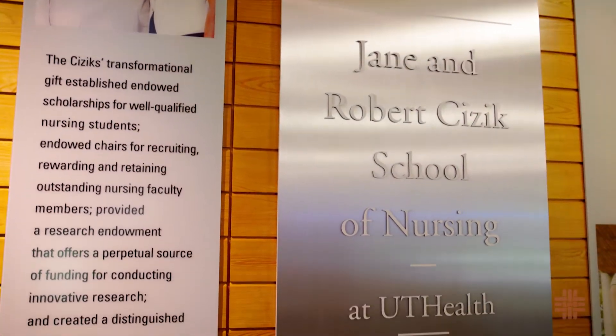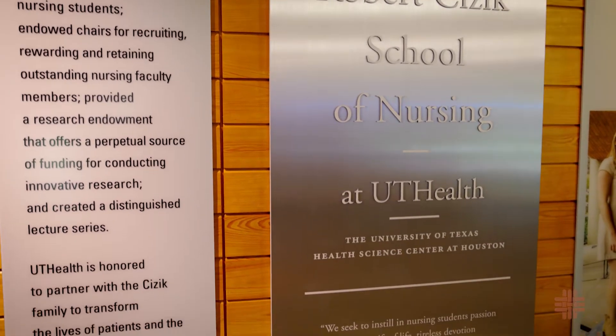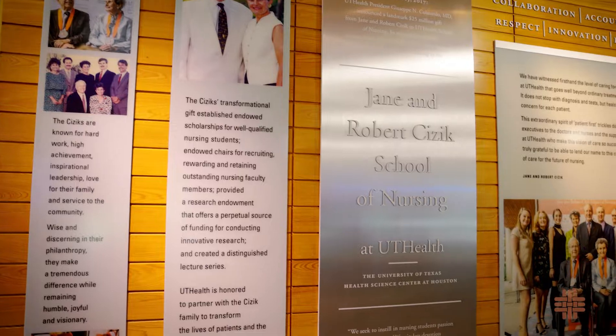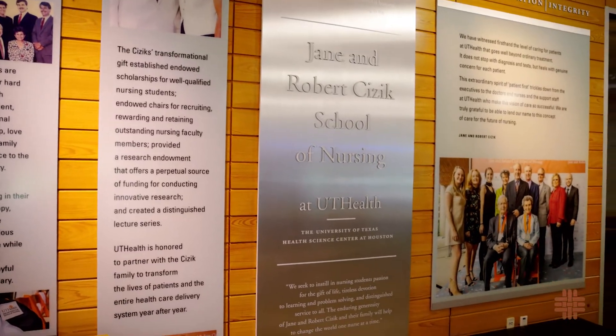In 2017, the school was renamed the Jane and Robert Cizik School of Nursing at UTHealth Houston in honor of the transformational $25 million gift from the Cizik family.